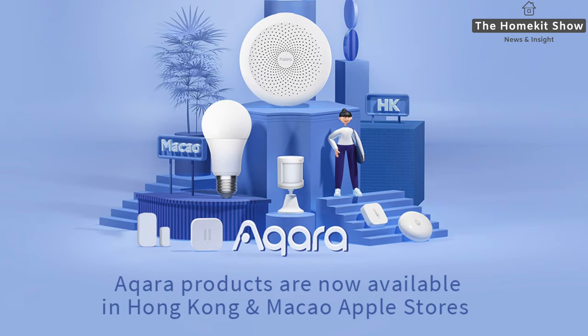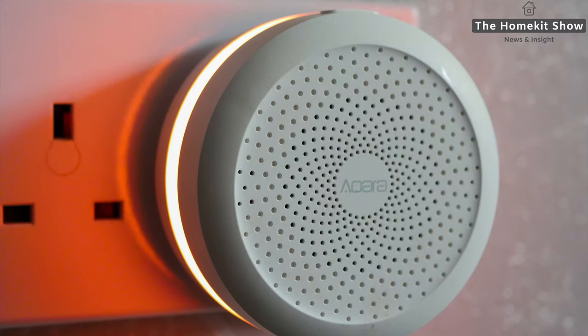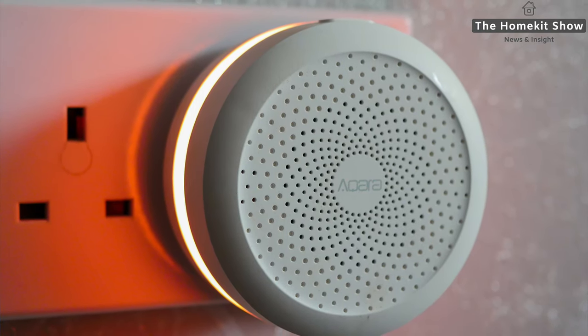If you want to pick one up, you can go into the Apple Store or have it shipped to your home. If you know someone in Hong Kong or Macau, you can have this shipped to the UK or any other country that uses the Type-G plug. Keep your eyes peeled for the UK launch — it's certainly very close now. Once I get information from Aqara, I will be pushing that out.